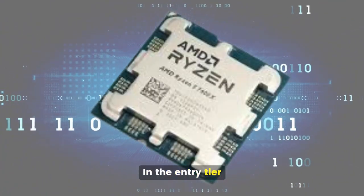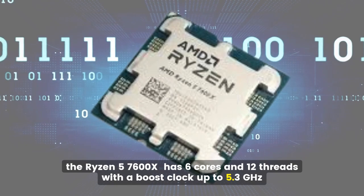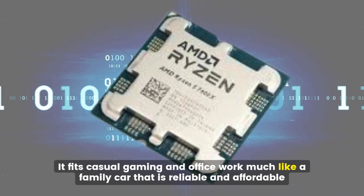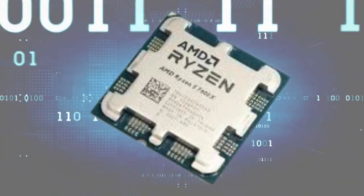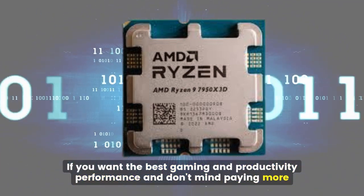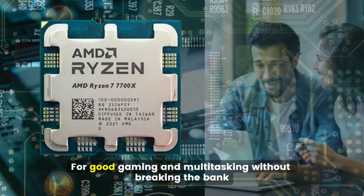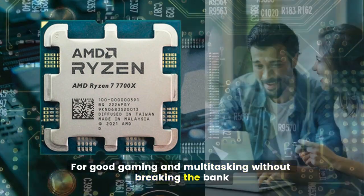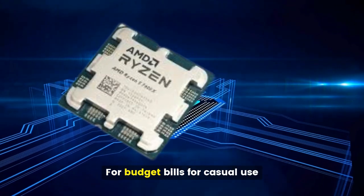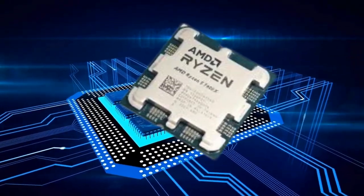In the entry tier, the Ryzen 5 7600X has 6 cores and 12 threads with a boost clock up to 5.3 GHz. It fits casual gaming and office work, much like a family car that is reliable and affordable. If you want the best gaming and productivity performance and don't mind paying more, go for Ryzen 9, like the 7950X 3D. For good gaming and multitasking without breaking the bank, pick Ryzen 7, such as the 7700X. For budget builds or casual use, Ryzen 5, like the 7600X, is a great choice.